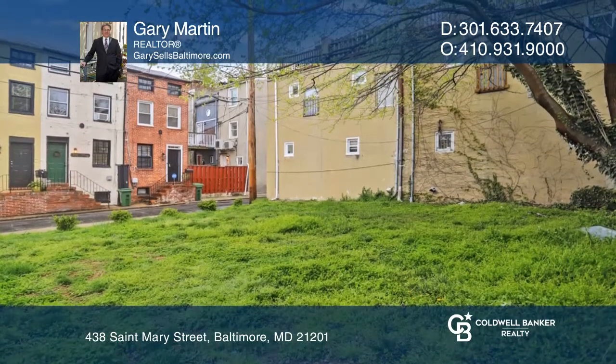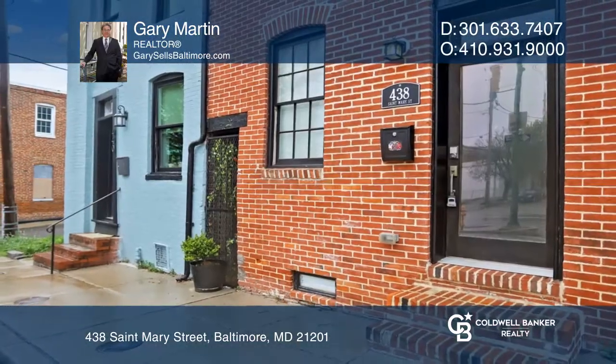In today's market, this one won't last. Come see all this home has to offer with Gary Martin.